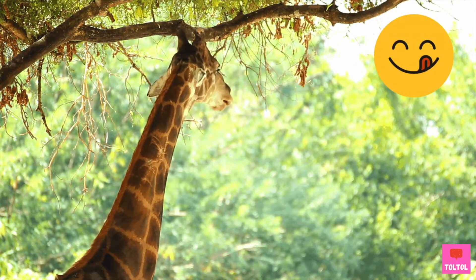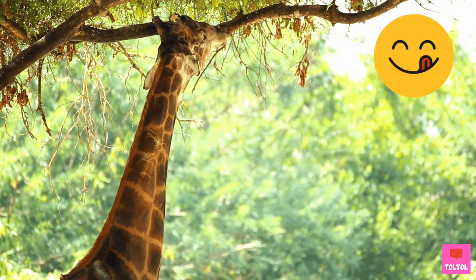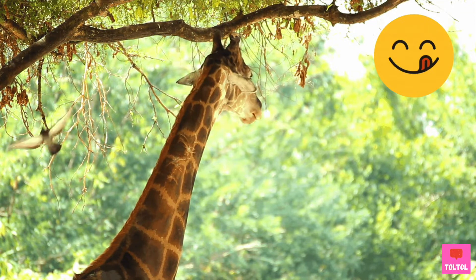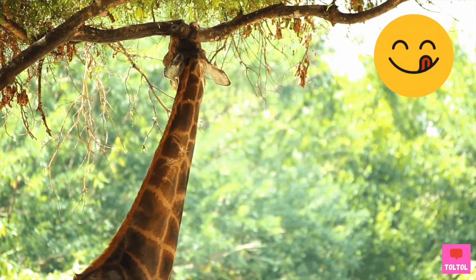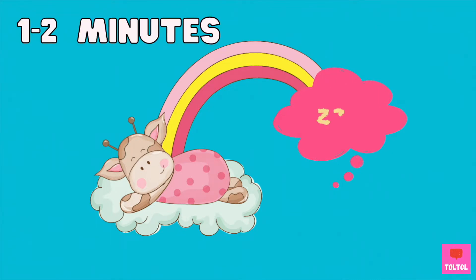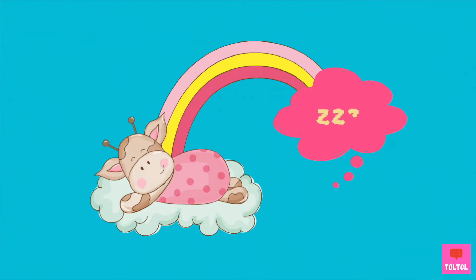Giraffes will spend 16 to 20 hours a day eating. They only sleep for 5 to 30 minutes a day and they don't sleep in one go — giraffes take lots of 1 to 2 minute naps. I guess it's a way to stay safe from predators.